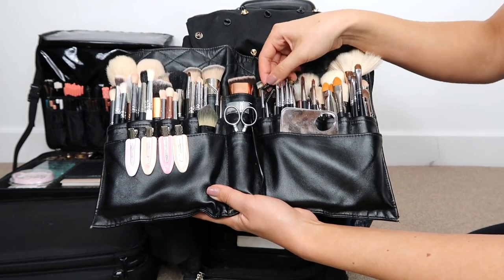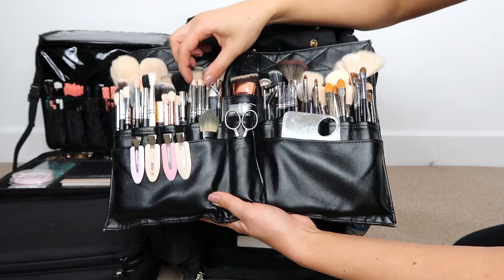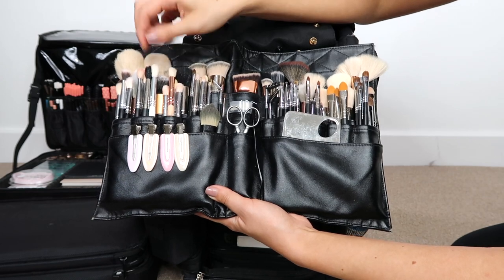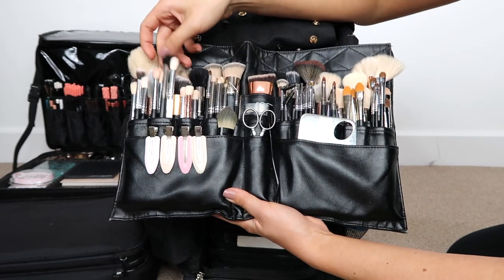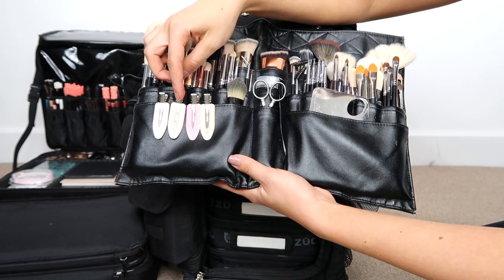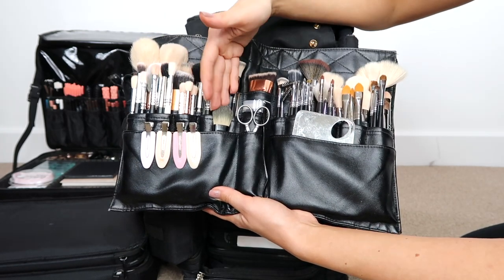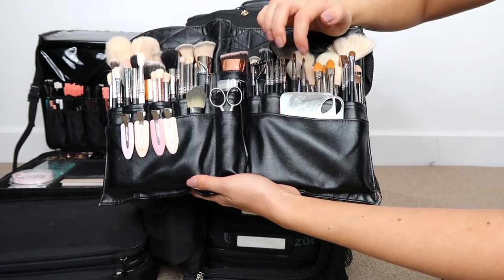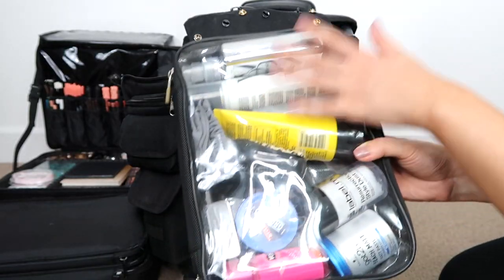I also have eyebrow brushes, eyeliner brushes, a mascara brush to separate lashes, precision brushes, fluffy blending brushes, and some extra brushes. I keep hair clips in my kit too — these are great because they don't leave a dent in the customer's hair. I also have scissors, a lash applicator, and palettes for holding foundation before applying it to the customer. One compartment holds my hair kit tools, which I'll cover in a separate hair kit video.